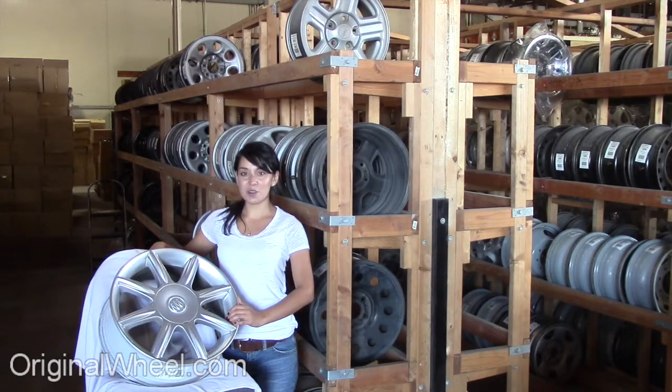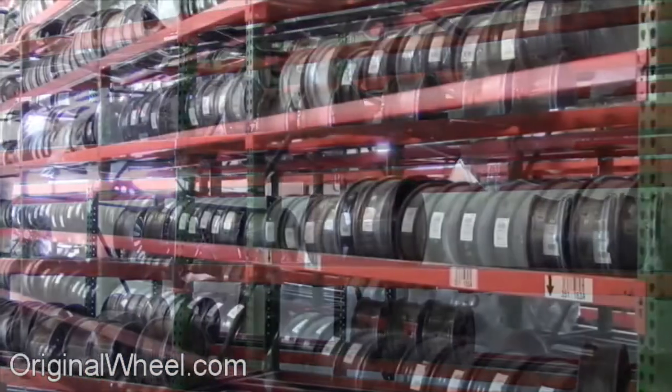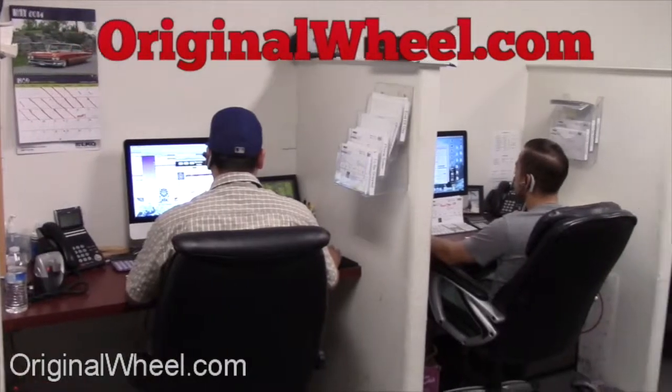If you have any questions or you need help finding a Buick Allure wheel, call us toll free. Stay tuned for a short video tour to see what takes place when you order from us here at OriginalWheel.com. Our sales representatives are here Monday through Friday from 8 a.m. to 5 p.m. Pacific Standard Time. If you have any questions, give us a call at OriginalWheel.com.